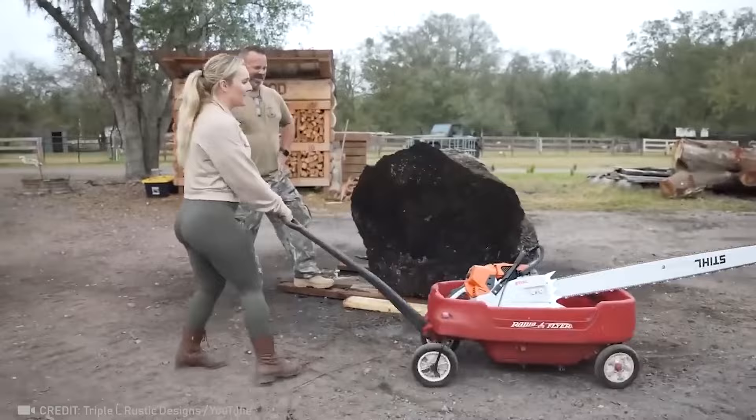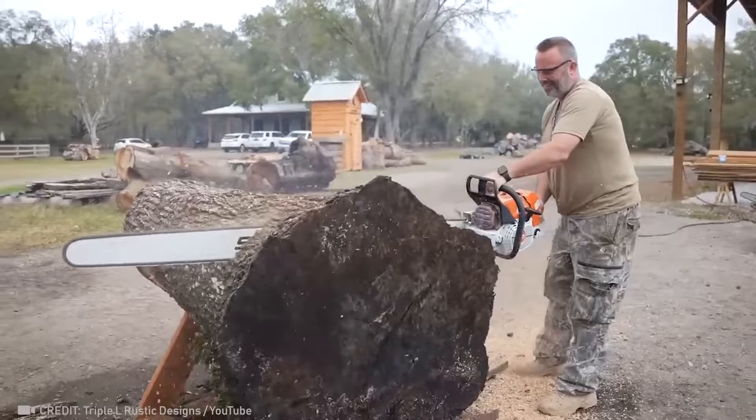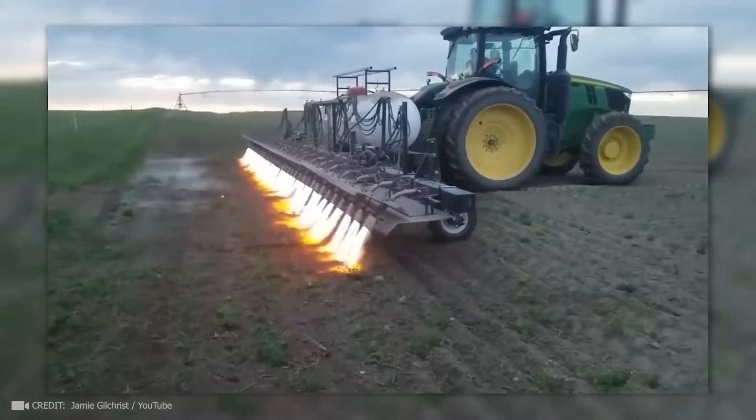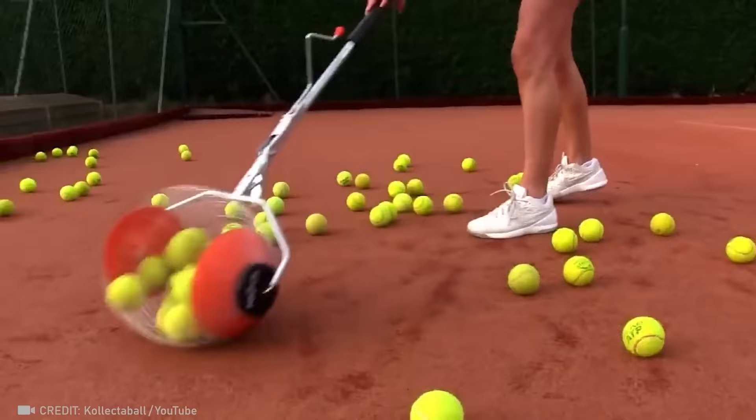A super cool saw that can cut through thick tree trunks in one go. Don't worry — he's just using fire to clear the weeds. Now you can collect all the balls after practice without having to bend over.